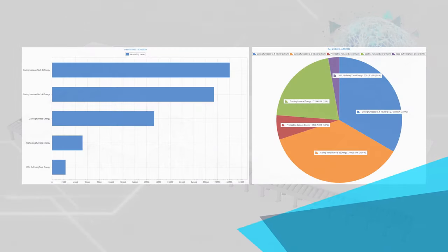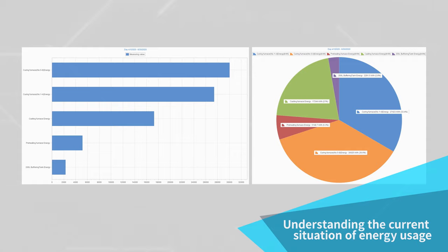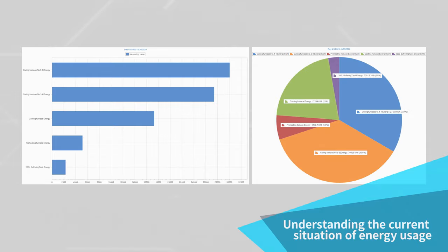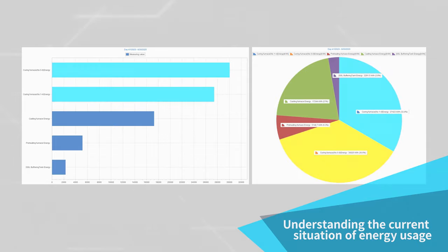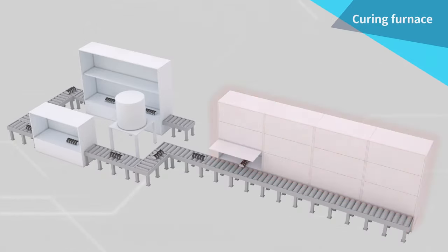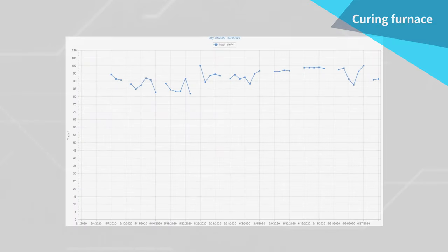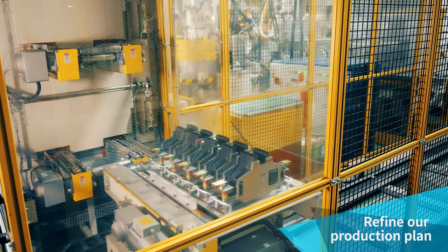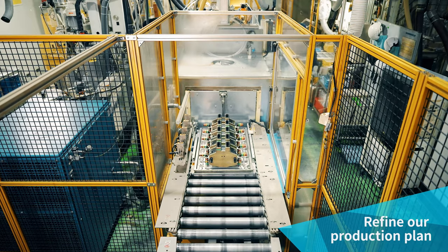First, we needed to understand the current situation. So we visualized a huge amount of data with the graph function, which led us to realize that the curing furnace consumed the largest amount of energy. We focused on the curing furnace and analyzed the data. From the transition of the product input rate, we were also able to confirm that the input efficiency was low. We implemented countermeasures to refine our production plan in order to improve the product input rate.